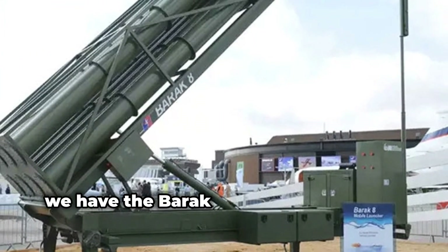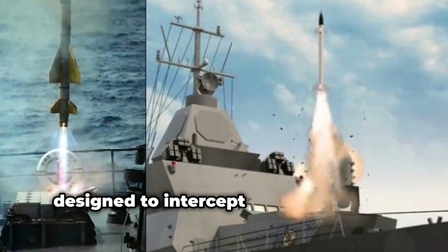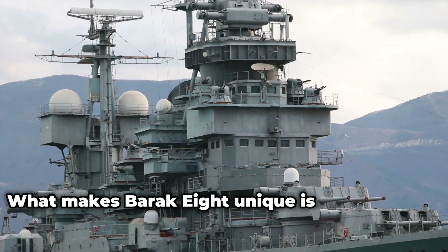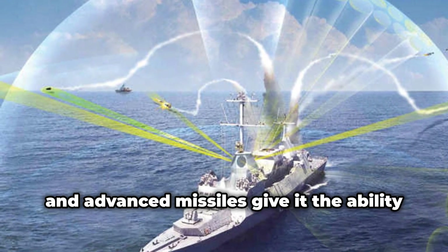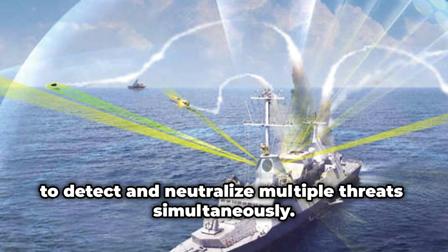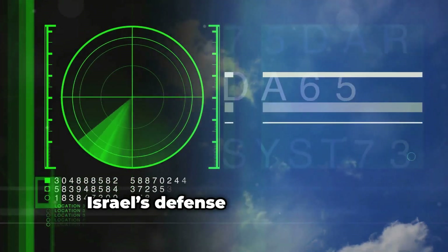Finally, we have the Barak 8 missile system, a joint project between Israel and India. Barak 8 is a multipurpose air defense system designed to intercept airborne threats like aircraft, helicopters, drones, and even missiles. What makes Barak 8 unique is its versatility — it's used both on land and at sea, protecting Israeli territory as well as its naval vessels from enemy air threats. The Barak 8's powerful radar systems and advanced missiles give it the ability to detect and neutralize multiple threats simultaneously. It can track targets from long distances and intercept them with pinpoint accuracy, making it an essential component of Israel's defense infrastructure.